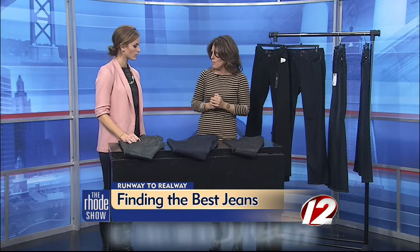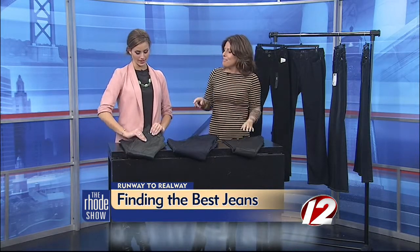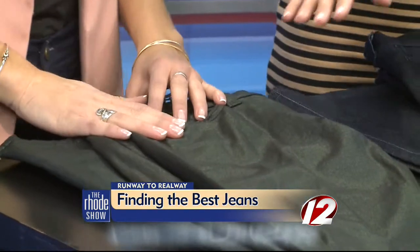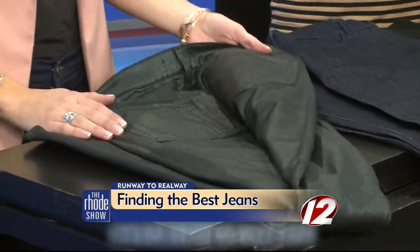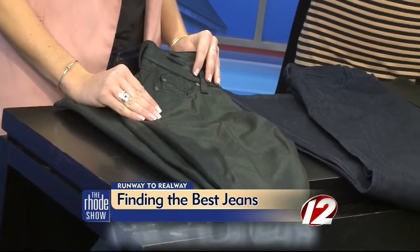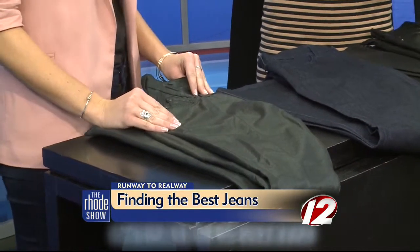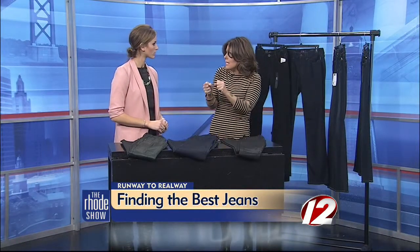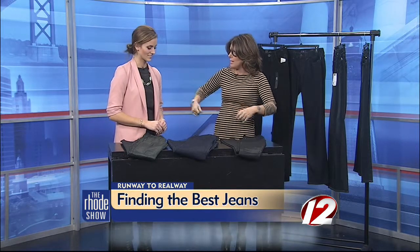I brought some jeans to show some demonstrations today. These green and black ones are called coated denim — they've got that little bit of sheen to them. You've got to be a little wary of these though, because when you have shininess in your clothing, it actually visually expands your body. So if you're someone who's very self-conscious about your leg area, you probably don't want to do a coated jean. If you do, go black rather than a color. But if you have skinny, pin little legs, go shiny, go color, go crazy on the bottom because you can afford to expand that part of your body.